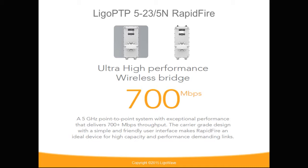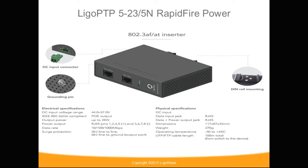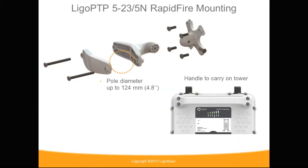Included are two Gigabit Ethernet ports: one dedicated for PoE-in and one configurable as PoE-out or a data port. The power is 48V standard 802.3AF. Included is a sturdy bracket supporting up to 124mm diameter for a wide pole, as well as a removable handle for easy carry up a tower.